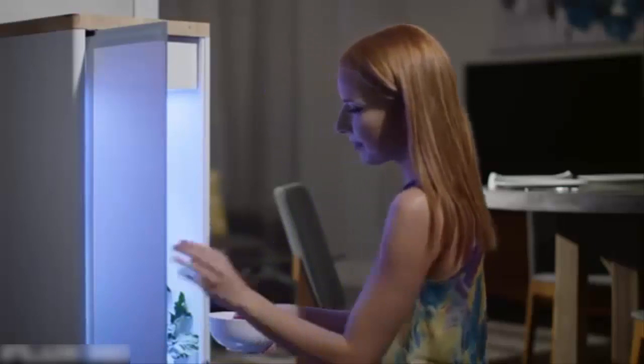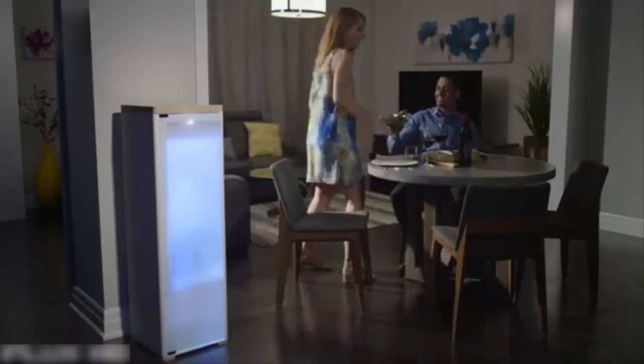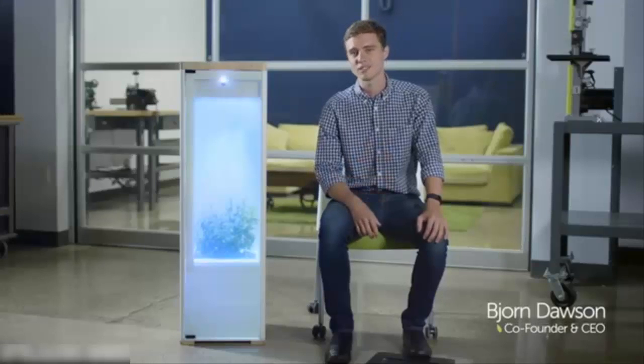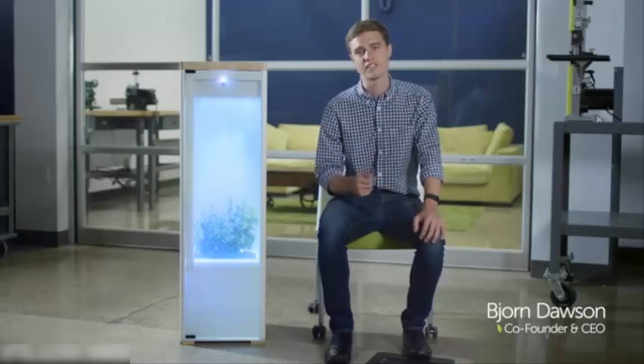For us, it isn't just about the growing or the technology. We're building a beautiful, modern system designed to fit seamlessly into your life and your living room. I'm Darren Dawson, and this is Grobo. Our team has worked for the past two years to make Grobo the perfect way to grow healthy, high-quality plants. And we can't wait to see what you grow.